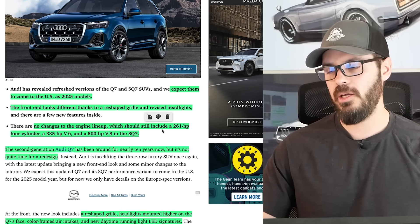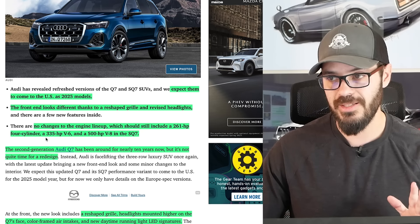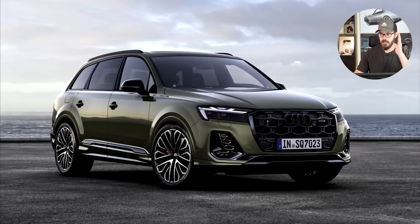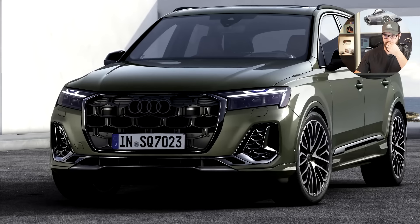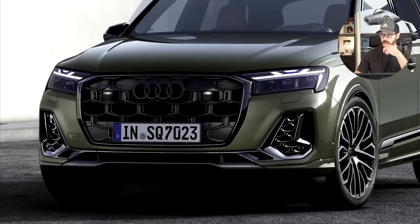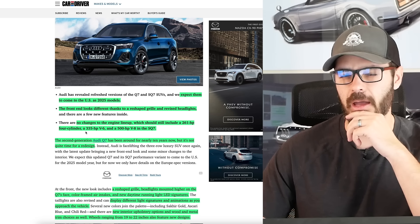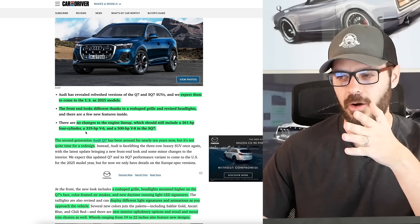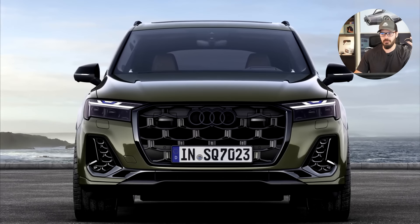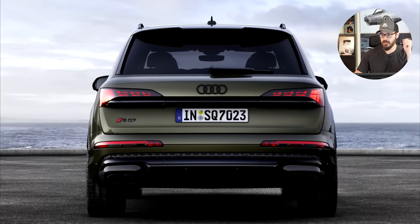The engine lineup should still include a 261 horsepower four-cylinder, 335 horsepower V6, or a 500 horsepower V8, which is still in production for the 2025 SQ7 — fantastic news there. The second generation Audi Q7 has been around for nearly 10 years now. It's crazy to have a big SUV in production for 10 years from a big automaker like Audi, but I think that just means people are still buying it. And it's a great design.